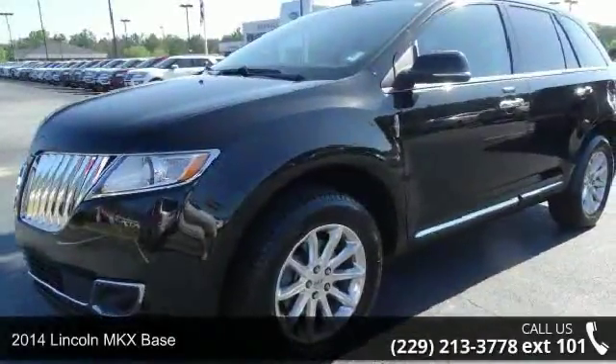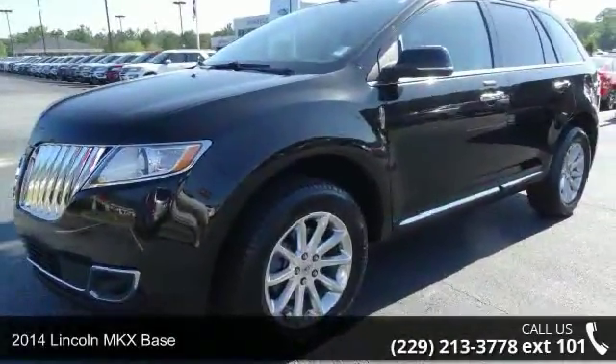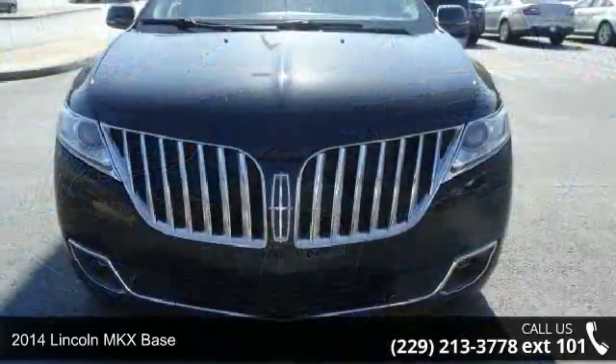Check out this 2014 Lincoln MKX Base. If you are looking for a first class ride, you have found it.